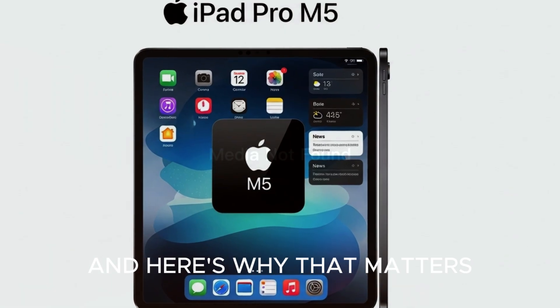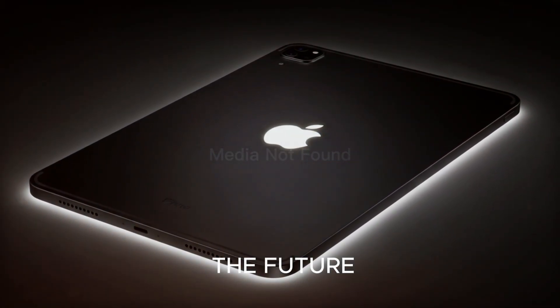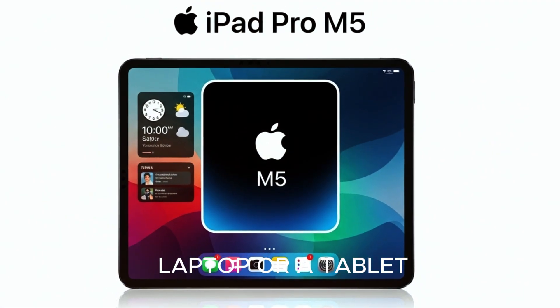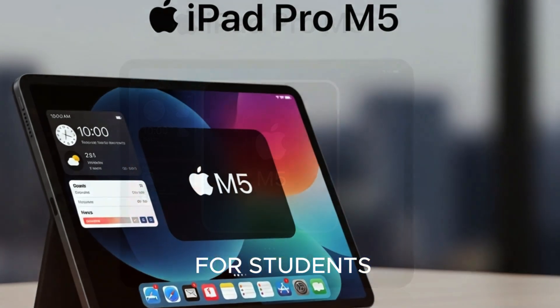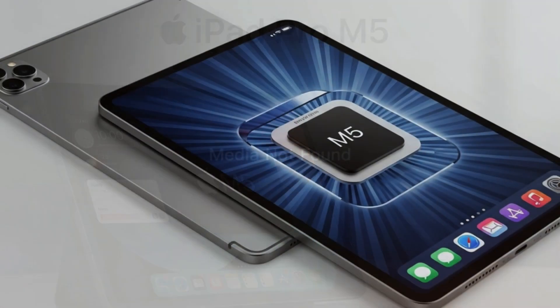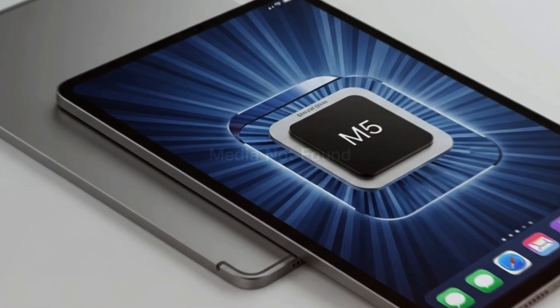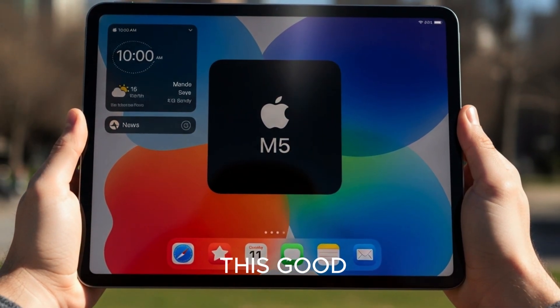And here's why that matters — this iPad isn't just a product, it's Apple's vision of the future. A future where you don't ask 'should I buy a laptop or a tablet?' — instead, you just buy one device and it is both. For students, it's lightweight power. For artists, it's a mobile studio. For businesses, it's secure and enterprise-ready. For gamers — well, let's just say Candy Crush has never looked this good.